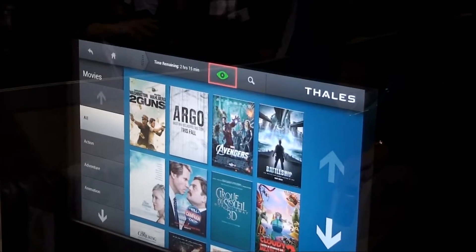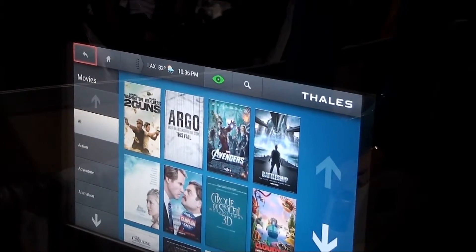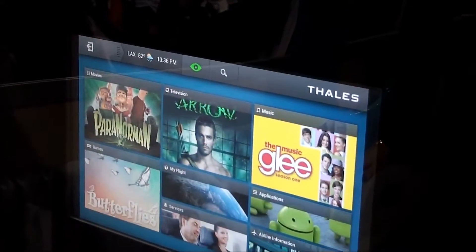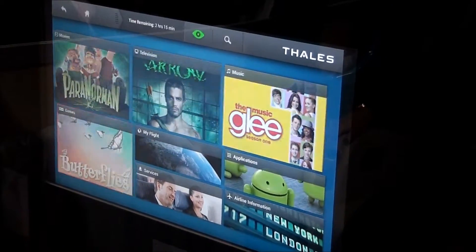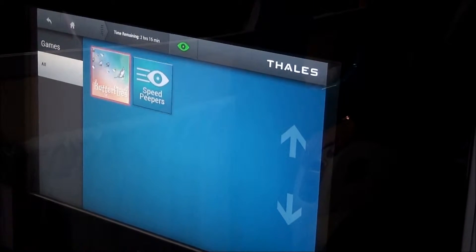We've also added in a few eye tracking games that allow you to play the game completely using your eyes. So he's going to go down into Games, and he'll select Butterflies.